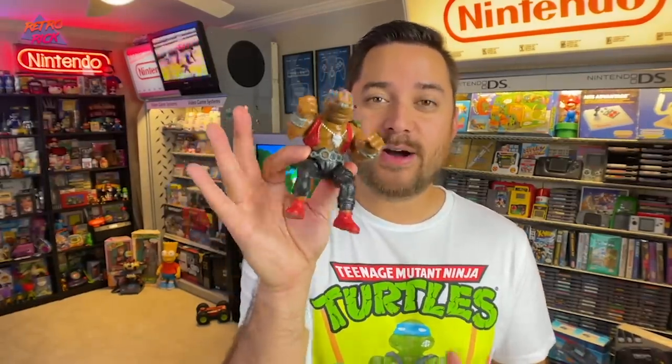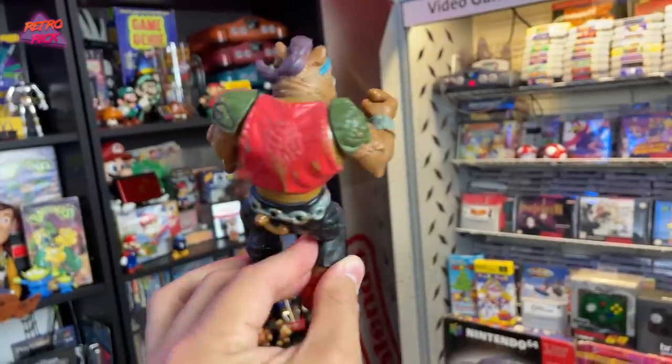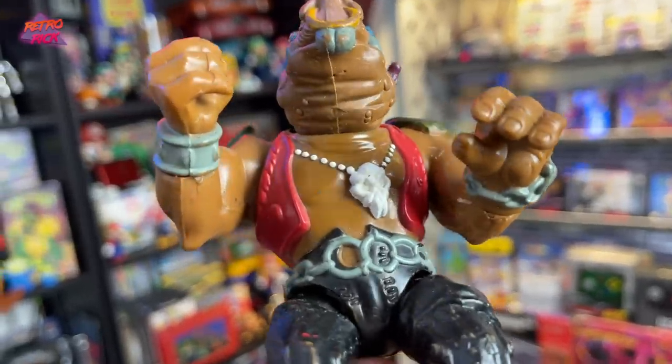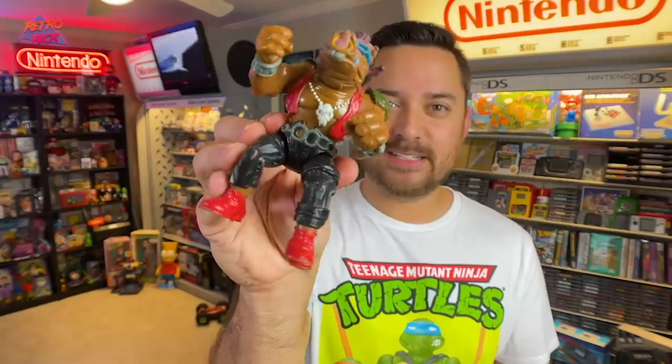Next up are our toy pickups and the first one is so rad — it is a Bebop. I love Bebop and Rocksteady; they were my favorite bad dudes on TMNT back in the day. I actually recently just got the Rocksteady helicopter — it's sealed and it's going to stay sealed. But I do finally have a Bebop. I need to buy a Rocksteady as well and put them next to each other. He's got his cool skeleton necklace which is pretty rad. He's in really great shape too — so glad to finally get a Bebop.